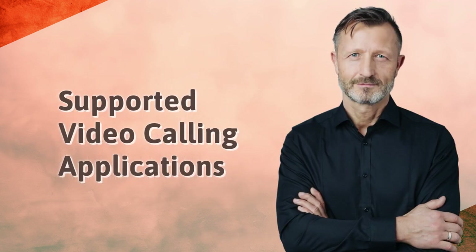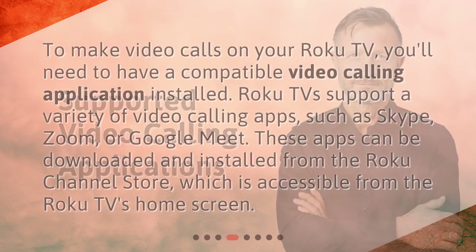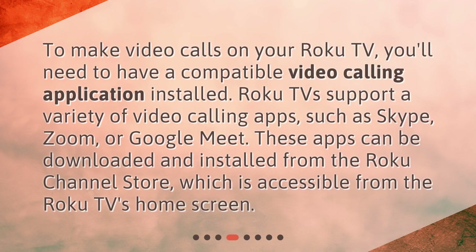To make video calls on your Roku TV, you'll need to have a compatible video calling application installed. Roku TVs support a variety of video calling apps, such as Skype, Zoom, or Google Meet. These apps can be downloaded and installed from the Roku Channel Store, which is accessible from the Roku TV's home screen.